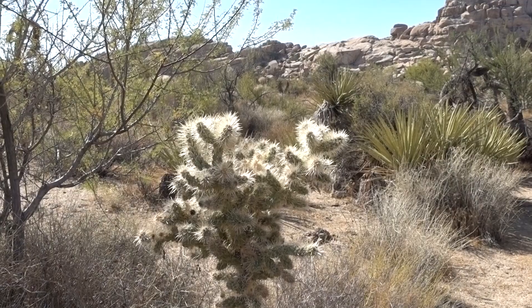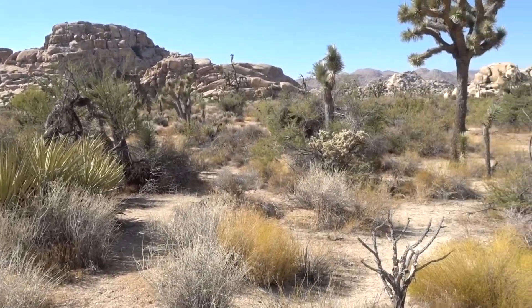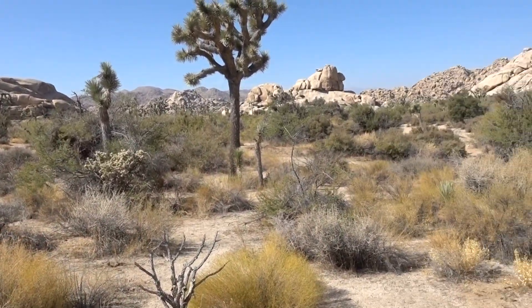Well, there you have it — just a little taste of Barker Dam trail at Joshua Tree National Park. Thanks so much for watching.